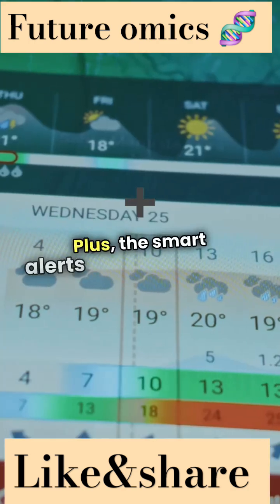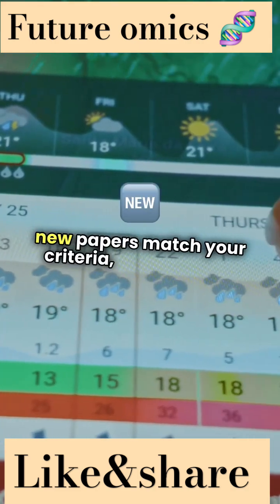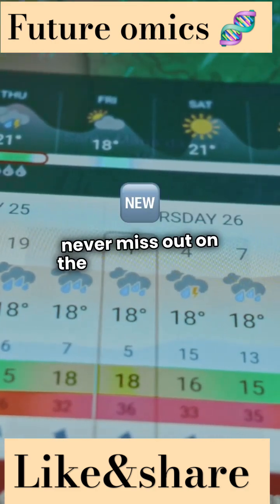Plus, the smart alerts notify you when new papers match your criteria, ensuring you never miss out on the latest findings.